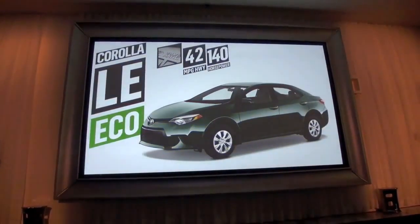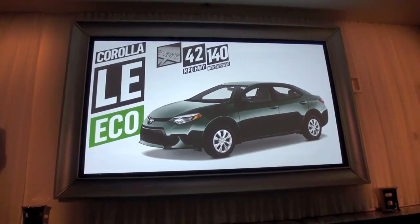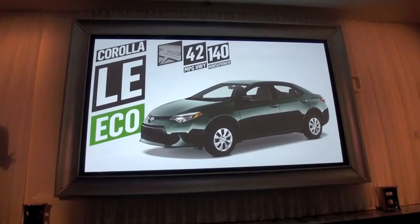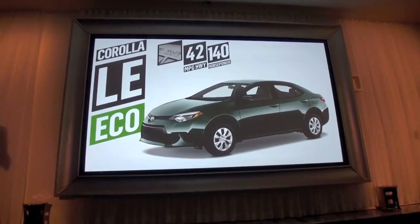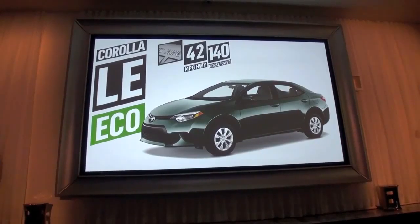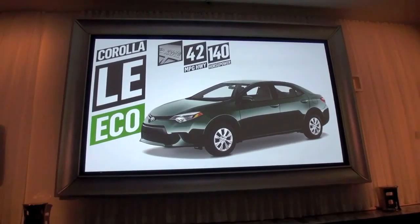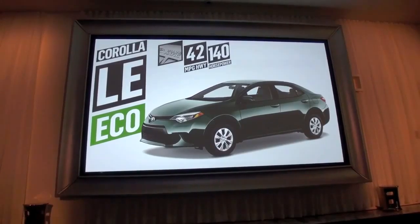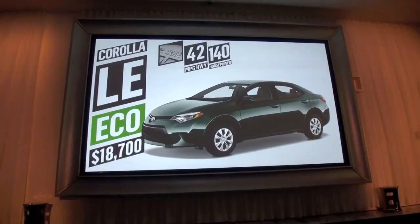The LE Eco's 1.8-liter engine with the Valvematic system is paired to the new CVT and produces 42 miles to the gallon — the best among gas-powered compacts with an automatic transmission. In addition to its efficient powertrain, it will produce 140 horsepower for a very spirited drive. It comes to market with an MSRP starting at $18,700.